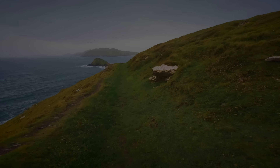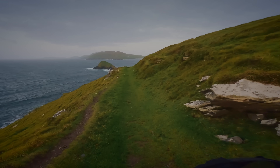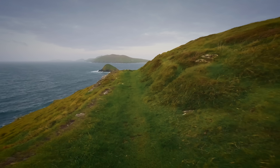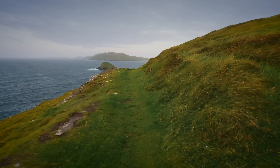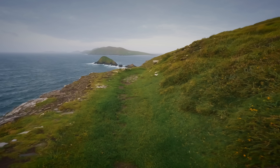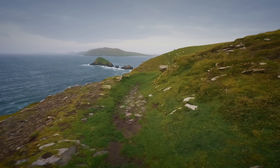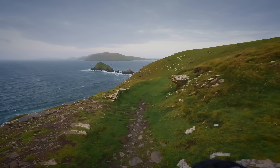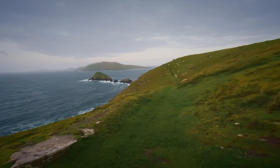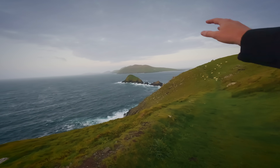Wow, look at this. It's getting windier and windier, but it's also getting more beautiful as we make this walk. Look at those cliffs out there. Beautiful. They're so jagged. All the islands. It's really something out of a dream.